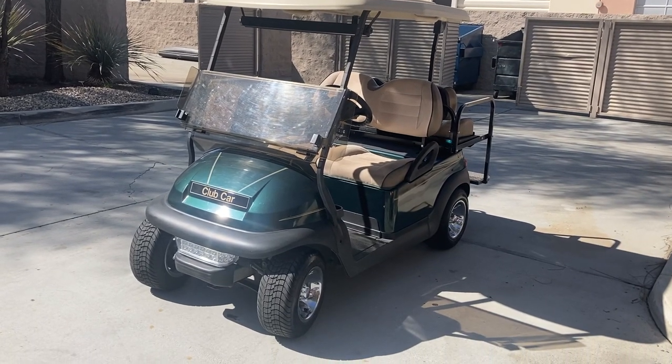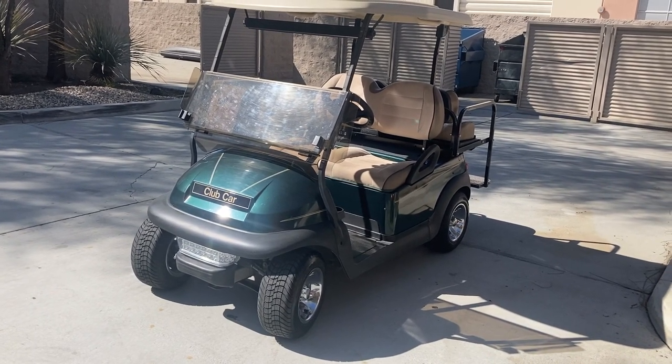Hi folks, welcome. Emmett Golf Cars here, virtual test drive. Here we have an Augusta Green Club Car Precedent.